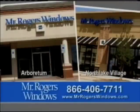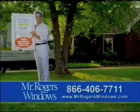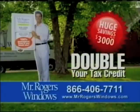Two Charlotte showrooms at the Arboretum and North Lake Village. Call now or click on the website. Mr. Rogers Windows — double your tax credit now.